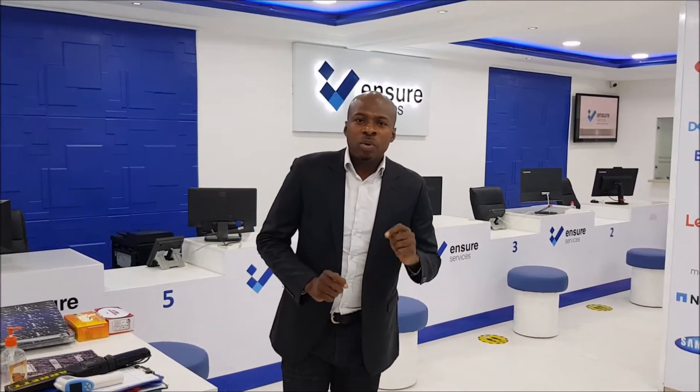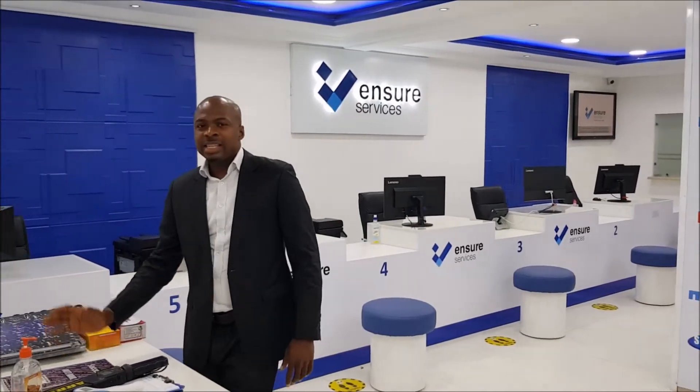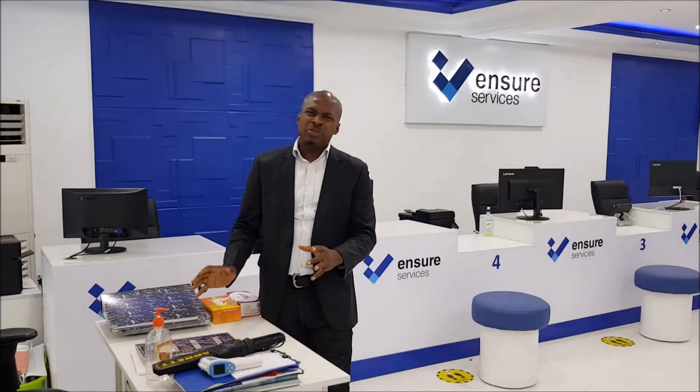I will start with our security desk. Here is our security desk and their major function is to take a temperature test and assist customers for their various business of the day.